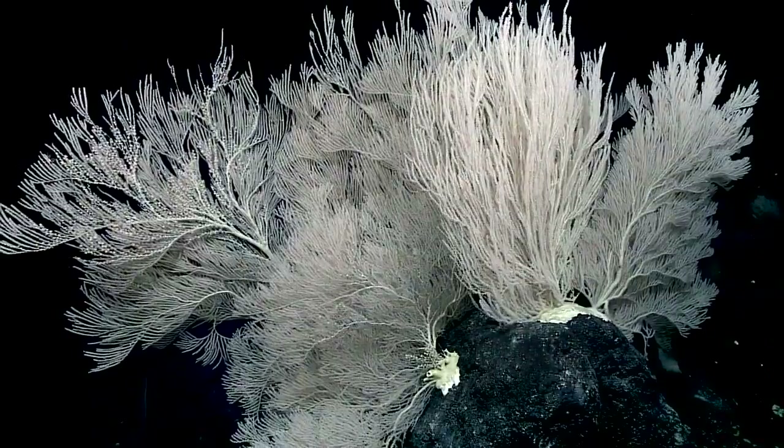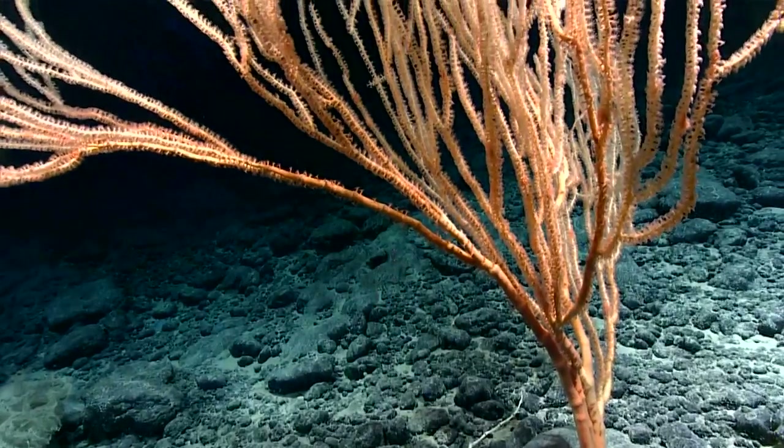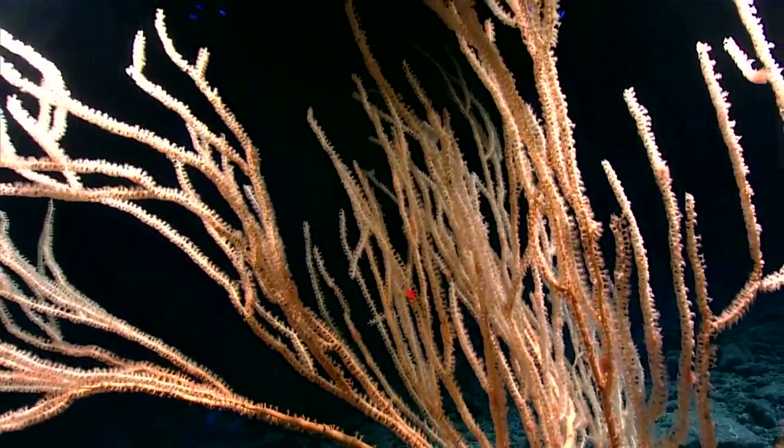They'll grow bigger, stronger, healthier. This coral is taller than our ROV, which is pretty impressive because the ROV is way taller than me.